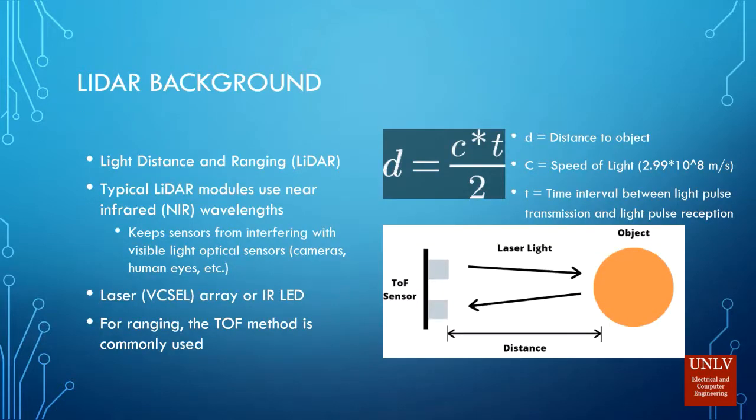For quick LiDAR background: LiDAR stands for light, distance, and ranging. Typical LiDAR modules use near-infrared wavelengths — they can be lasers or infrared LEDs. For ranging, the time-of-flight method is commonly used, which means the sensor shoots a laser out, it bounces off an object, comes back to the sensor, and the sensor measures the time between transmitting and receiving the light and converts that to a distance.